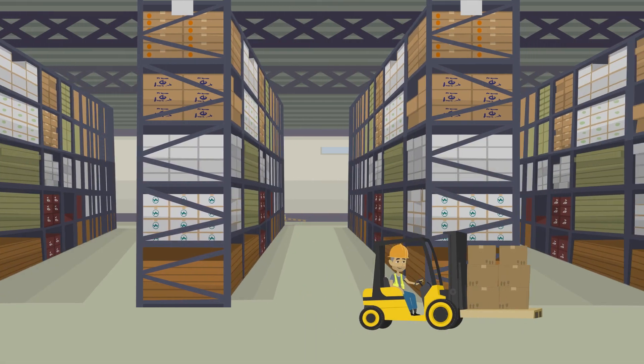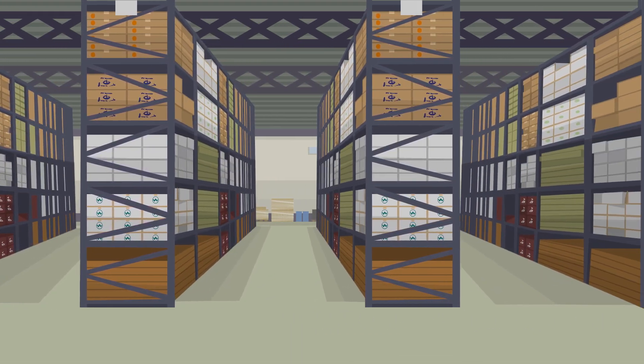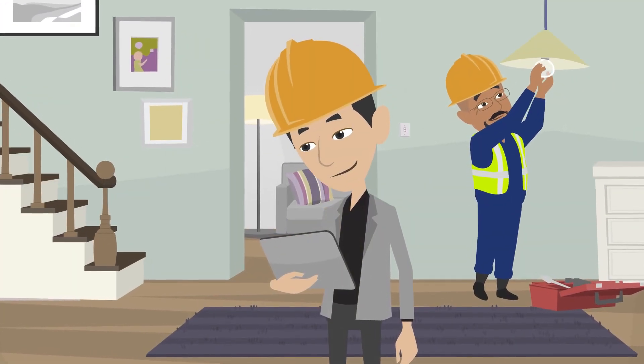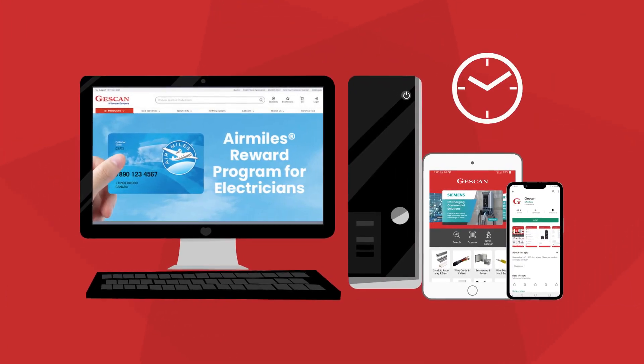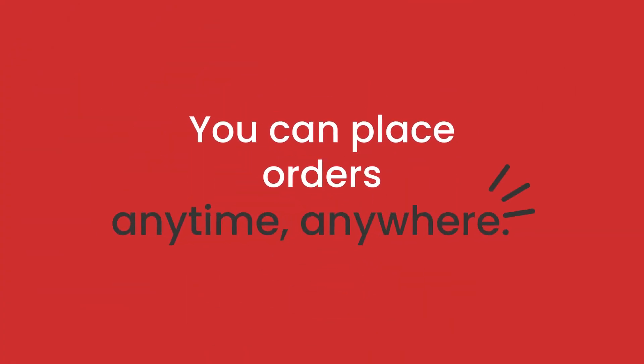With over 275,000 square feet of inventory, you can trust we have everything you need, when you need it. And with JustCan.com, you can access all our inventory from the convenience of your office or job site via desktop, mobile, or tablet. Our website is available 24/7, so you can place orders anytime, anywhere.